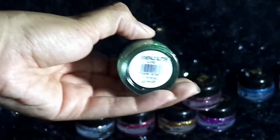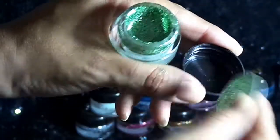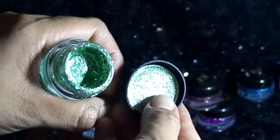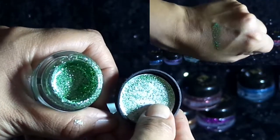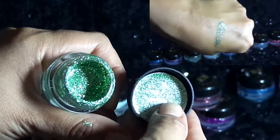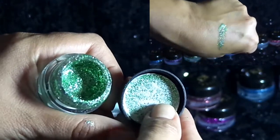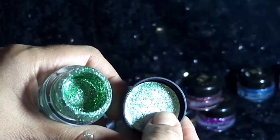La siguiente sombra es la tonalidad Esmeral Glitter. Es un tono verde con destellos plata. La tapa es de rosquilla y es plástica. Al quitarle el protector puedes ver que es color verde manzanita el glitter con destellos plata también. Trae buena cantidad de producto, y con poca cantidad logramos una buena aplicación — se ve totalmente saturado cuando colocas este glitter, y se ve muy padre.